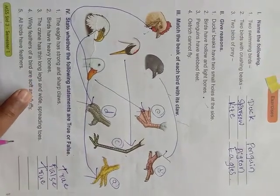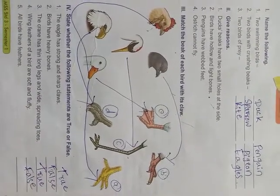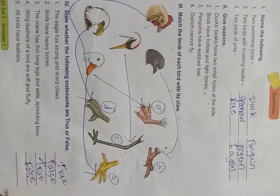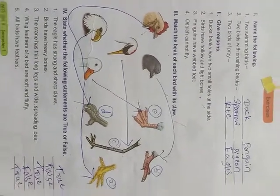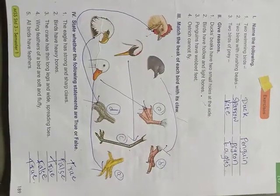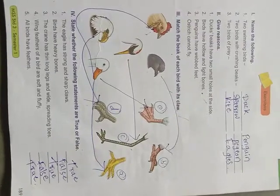'Wing feathers of birds are soft and fluffy' — no, false. Wing feathers are not fluffy, keep that in mind, students. All exercise question answers are now solved. I hope you understood, students. Thank you.